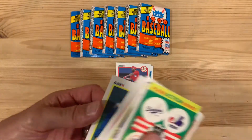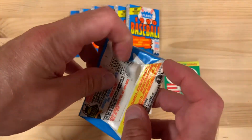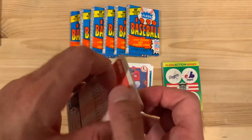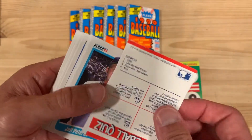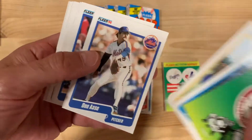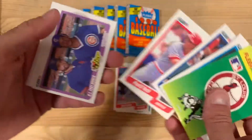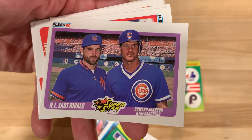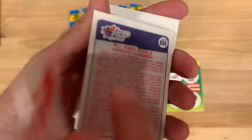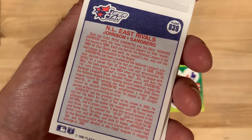I'm looking for my favorites — Shawon Dunston, and in this case he's in the batting cage bunting. I have tons of those cards but I'd love to always see another one. It's fun opening and finding your favorite player. And then Ryne Sandberg, also someone I'm looking for. There's Paul O'Neill and Ryne Sandberg — speak of the devil, there he is with Howard Johnson in an All-East arrivals card. I'm not sure why they're particularly called arrivals, but there you go.